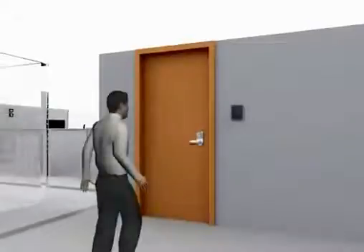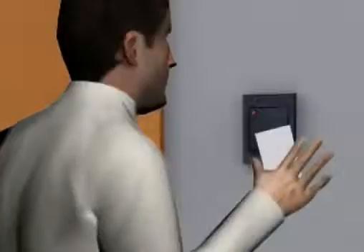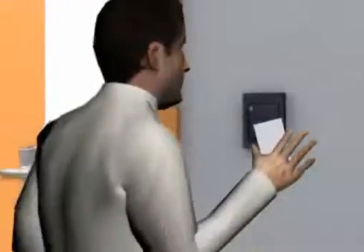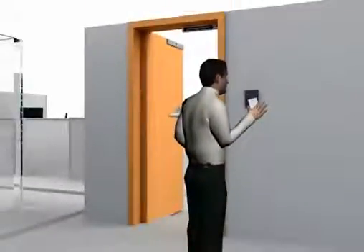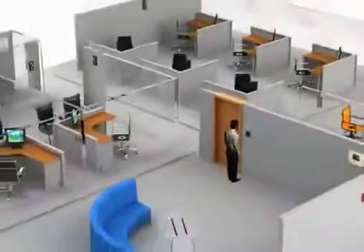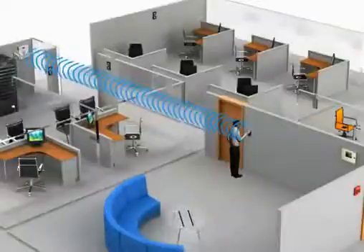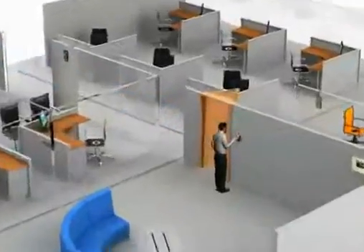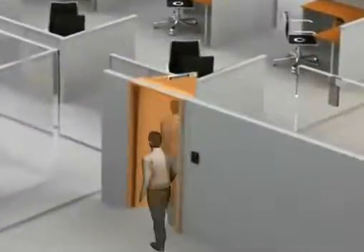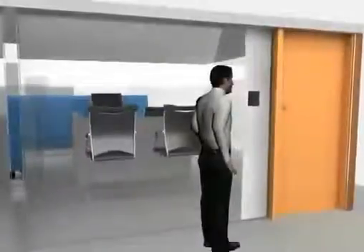Whenever anyone wants to enter a security premise, they have to show or swipe the access card on the access card reader attached near the door. The access reader reads the information and sends it to the controller. The controller then releases the electromagnetic door lock and the person can enter inside.